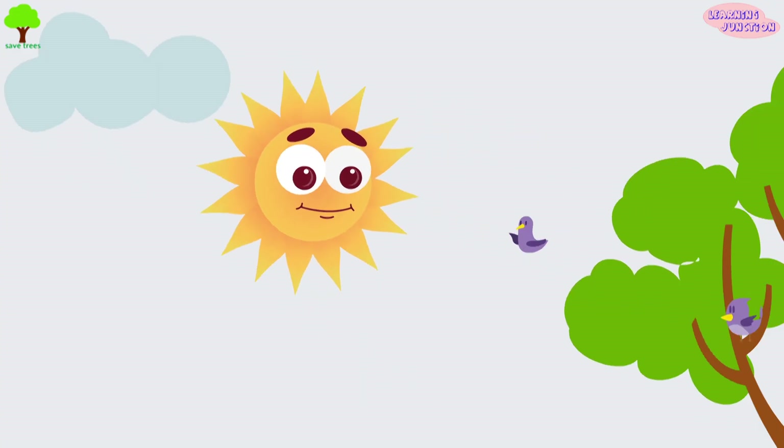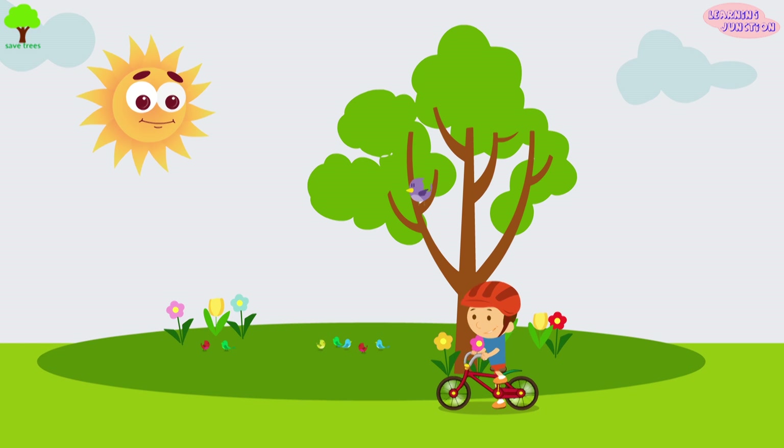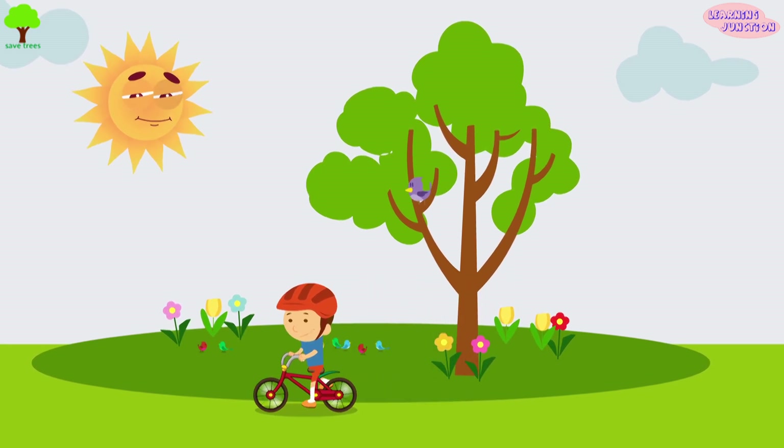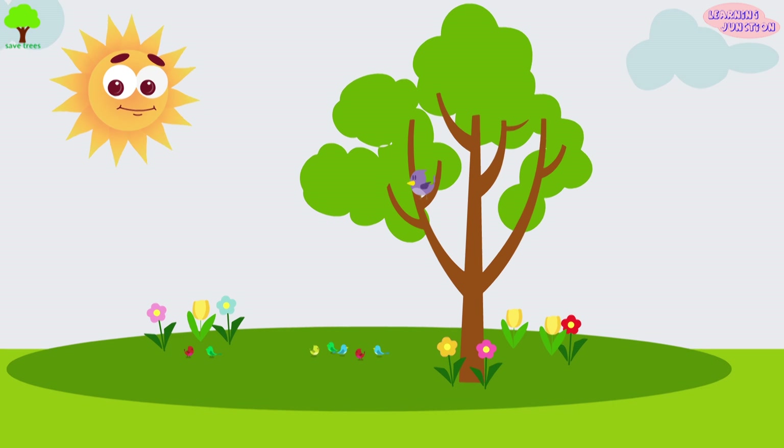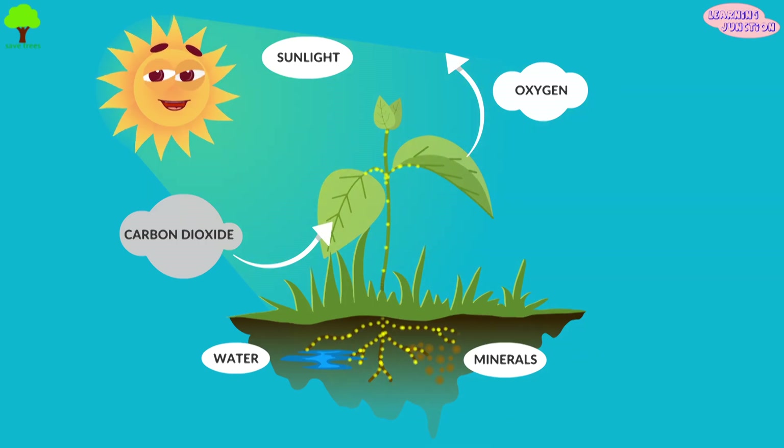The Sun provides the heat and light to our planet. It gives life to the Earth and there would be no life without the energy it gets from the Sun. Plants use a process called photosynthesis to make food. They trap light energy with their leaves and convert water and carbon dioxide into glucose.